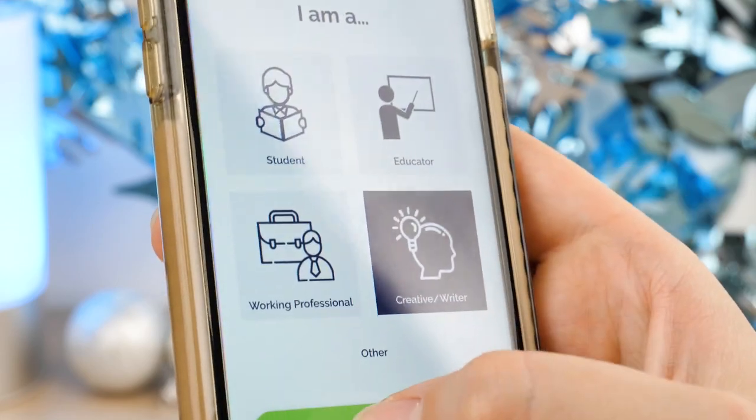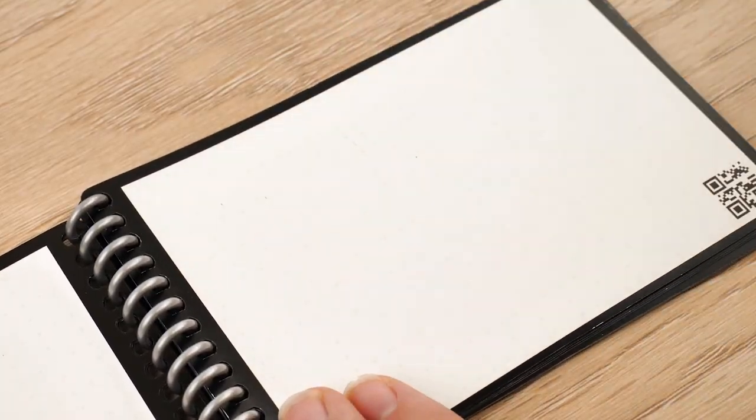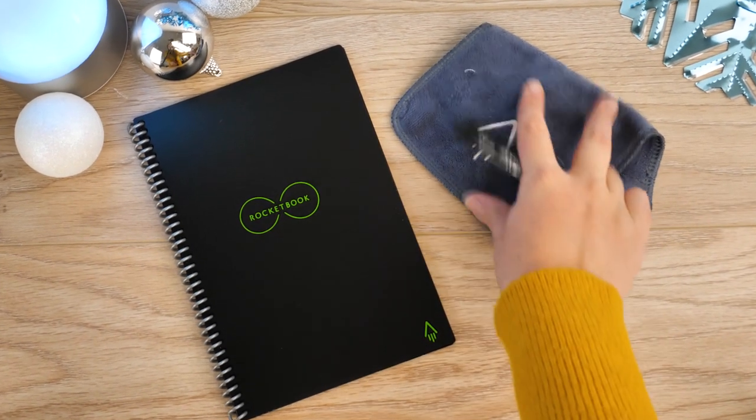If you're a student who takes notes for study or an organised office worker, taking notes on a daily basis is easy with this genius product. The notebook comes with a Pilot Frixion pen and a cleaning cloth so you have everything you need to get started right out of the box. So if you know a friend who wants to make their everyday life more ecologically friendly, this would make the perfect gift.